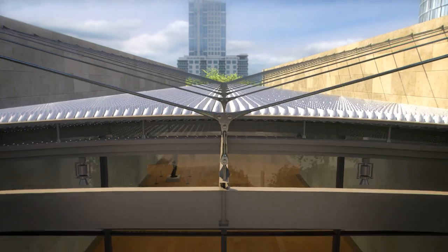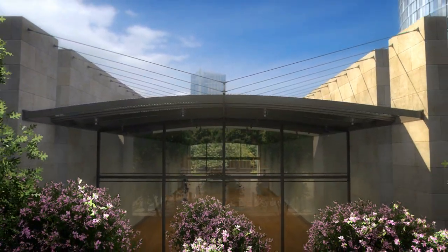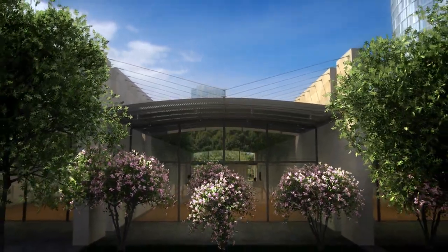Oculi of either design are nearly invisible, as neither can be seen or identified from the street level or other usual views of the Nasher.